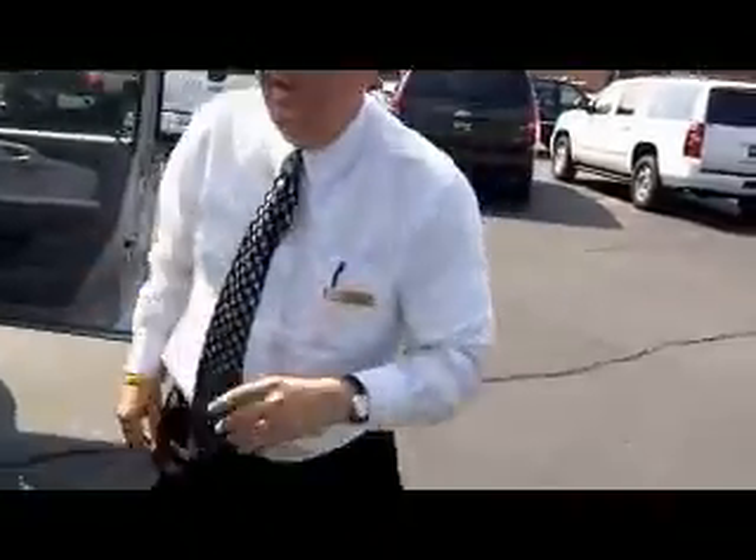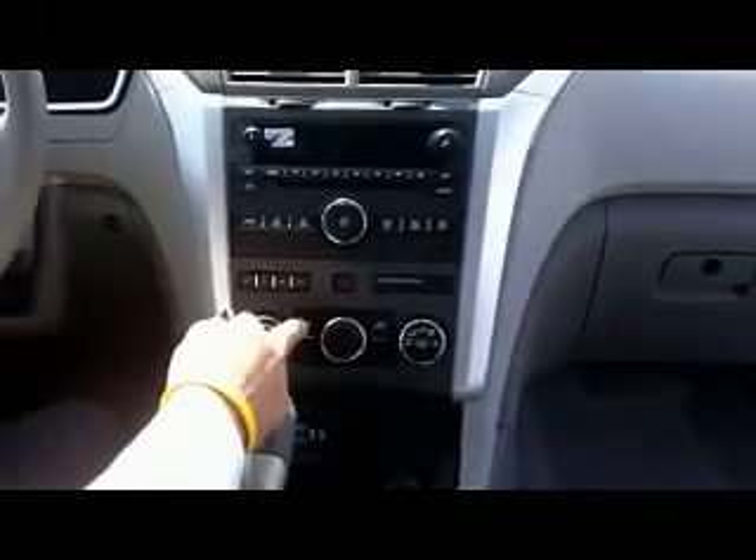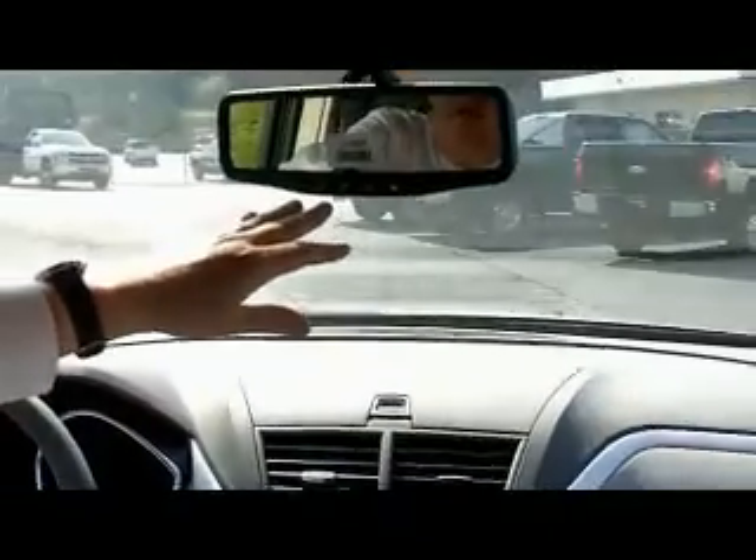I'm going to step around now to the driver's side and show you some great things on the interior. This one here has got your AM/FM, CD player. You've got an iPod for music. You've got a good driver's information center here that's going to tell you when you need to change your oil. You've got rear air conditioning. A great thing with this one, you're going to get OnStar — six months free of OnStar, six months turn-by-turn navigation, three months of XM radio.